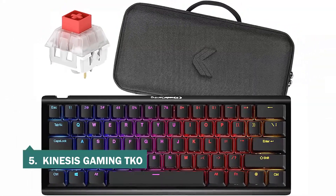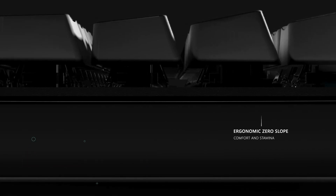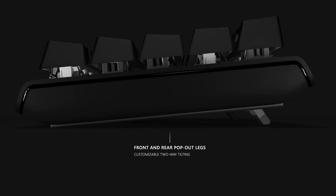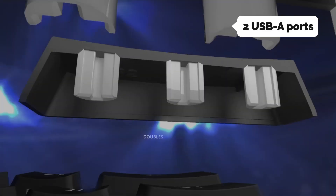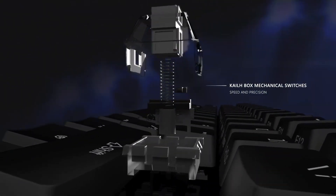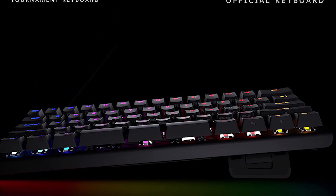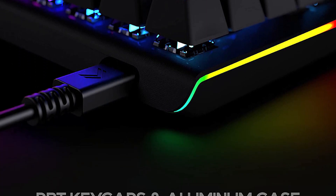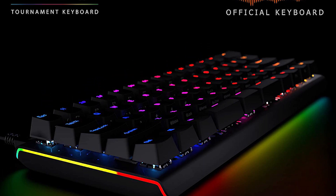At number five on our list is the Kinesis Gaming TKO. The TKO keyboard is very comfortable to use and has a 60% layout which is perfect for gaming. The design is split with a 3.5mm audio out port on the left and two USB-A ports on the right. It features a metallic body, premium Kailh switches, and two extra thumb activation keys useful for gaming. The switches have a low actuation force, and the keyboard has adjustable feet and silent low-profile switches.